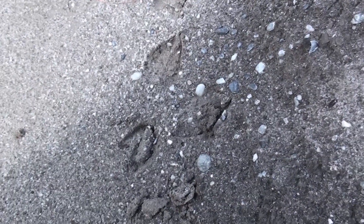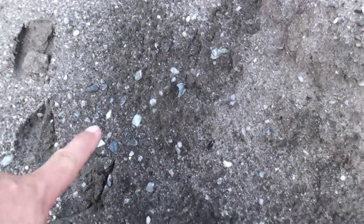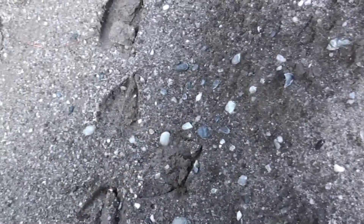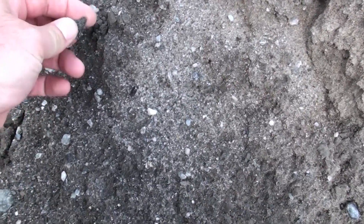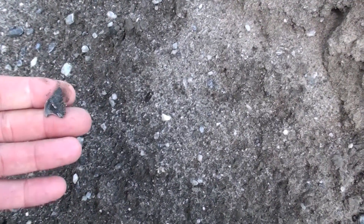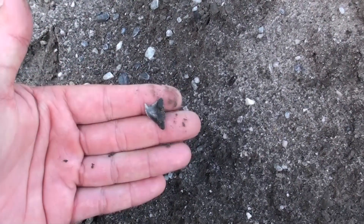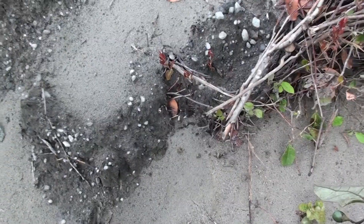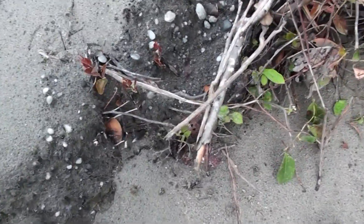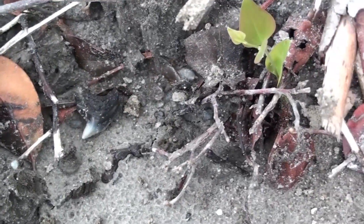We got a vermin problem out here - all these deer footprints. Look at that, look how close they came to stepping on a tooth. Nasty vermin. Good thing they didn't break this, otherwise you'd be angry. I would be angry - they wouldn't like me when I'm angry. There is a nice tooth right there - modern tiger. It's been a while since I found one of those. Good one.